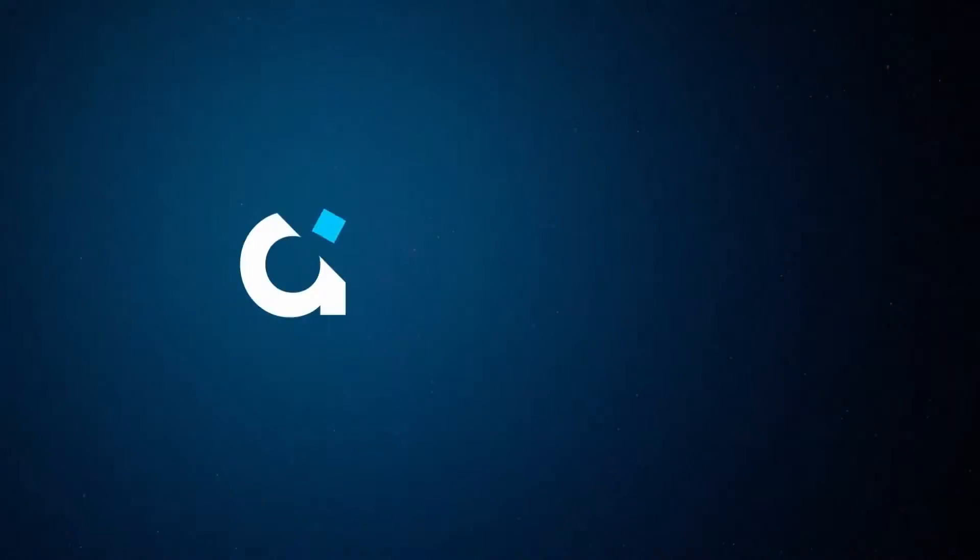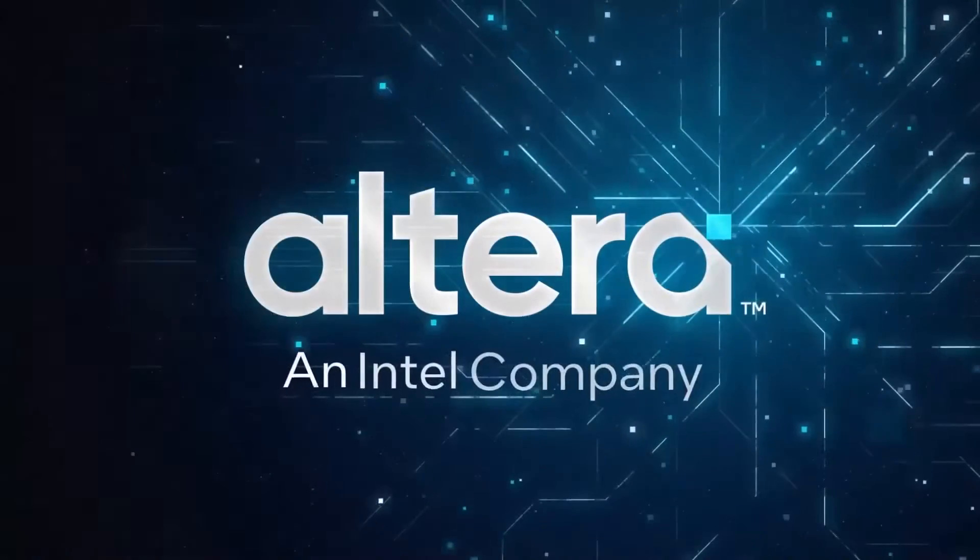Thank you. We are Altera — accelerating innovators.